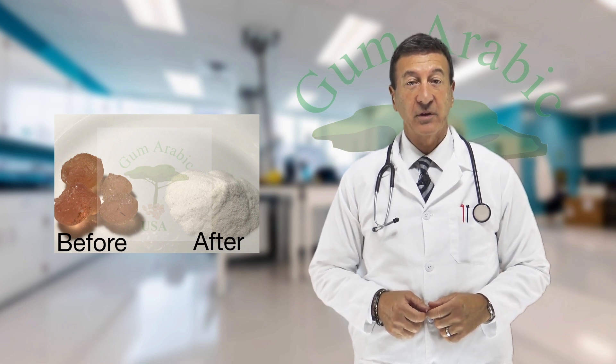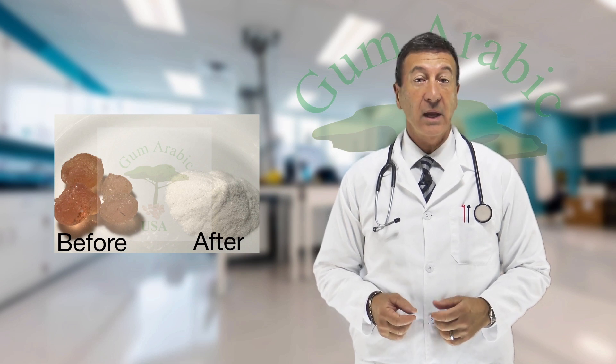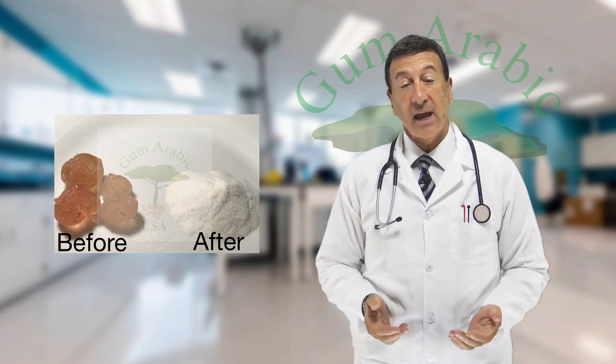It also simplifies consumption, as our powder is easily dissolvable in water or fresh juices and can even be added as a seasoning to any dish.